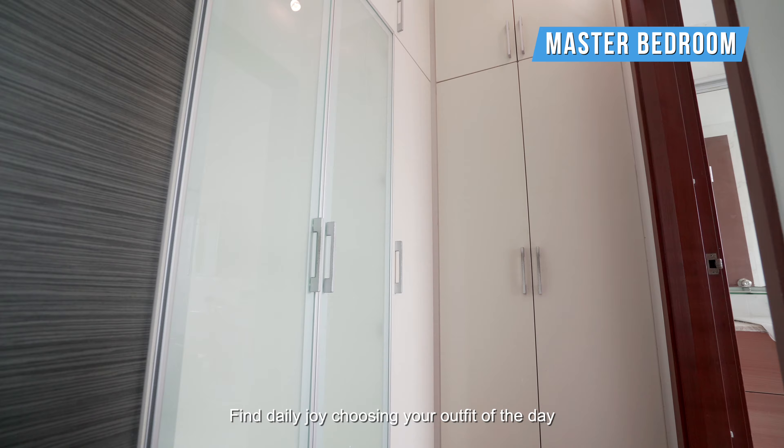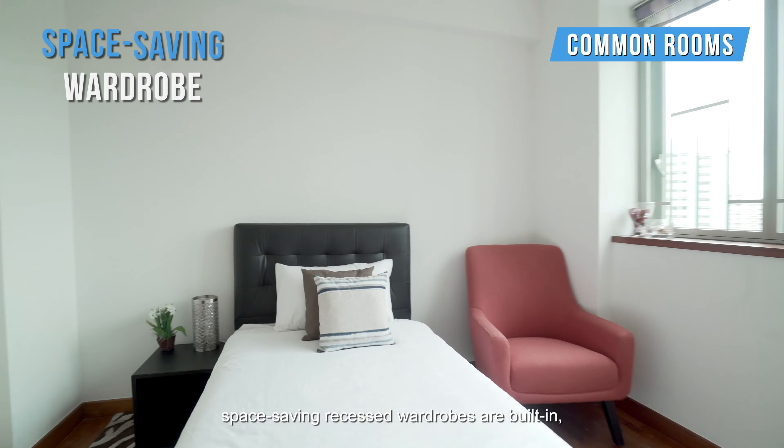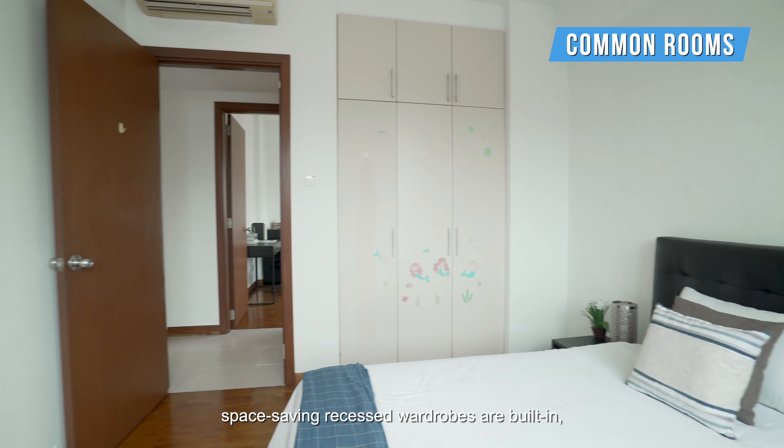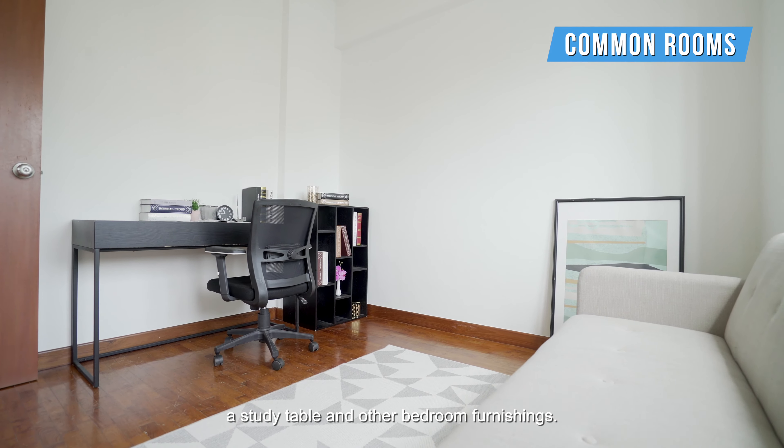Finally, enjoy choosing your outfit of the day after freshening up in the morning. In the two common bedrooms, space-saving recessed wardrobes are built-in, with ample floor space for double beds, a study table and other bedroom furnishings.